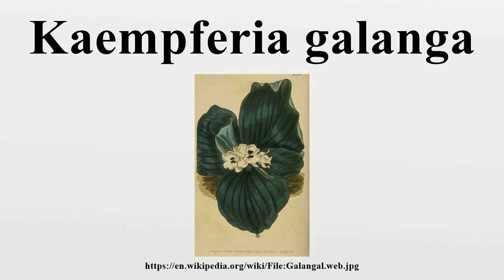Unlike the similar Boesenbergia rotunda, galangal is not commonly used in Thai cuisine, but can be bought as a dried rhizome powder form at herbal medicine stalls. It is known in Thai as pro-horm or wan-horm. It is also used in Chinese cooking and Chinese medicine, and is sold in Chinese groceries under the name Shajiang, while the plant itself is referred to as Shan-nai.